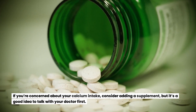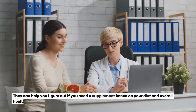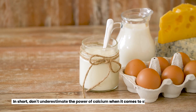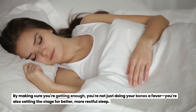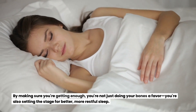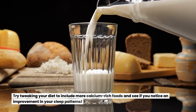If you're concerned about your calcium intake, consider adding a supplement, but it's a good idea to talk with your doctor first. They can help you figure out if you need a supplement based on your diet and overall health. In short, don't underestimate the power of calcium when it comes to sleep. By making sure you're getting enough, you're not just doing your bones a favor — you're also setting the stage for better sleep. Try tweaking your diet to include more calcium-rich foods and see if you notice an improvement in your sleep patterns.